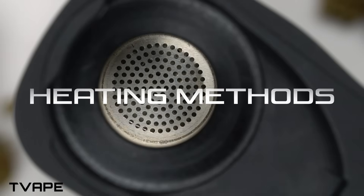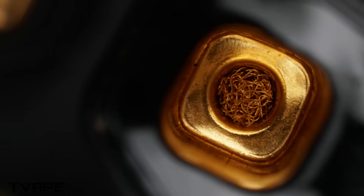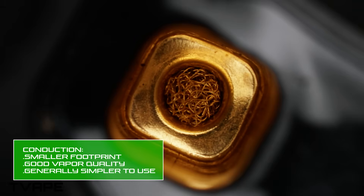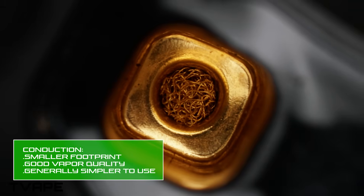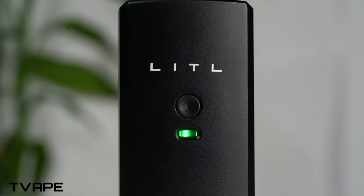We've covered conduction, convection, and hybrid heating in a different video, but here's the TLDR. All vaporizers avoid combustion, but they just do so differently. Conduction heating is like cooking on a griddle — your herb touches the hot surface, heating it directly and quickly. It's fast, but if you're not careful, some parts can get overcooked while other parts stay raw. The fix? A quick stir mid-session to help redistribute the heat. Think of it like flipping a pancake — golden brown on both sides and no burnt edges.